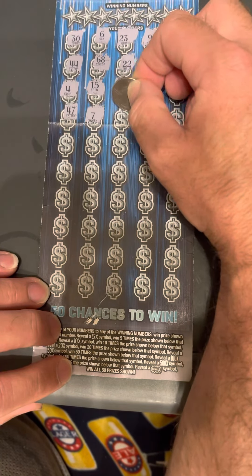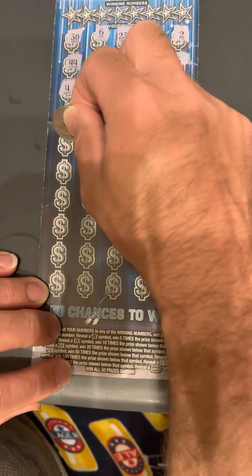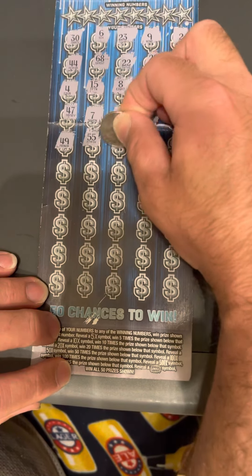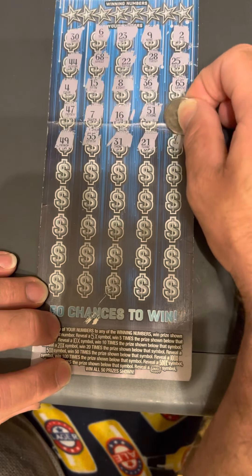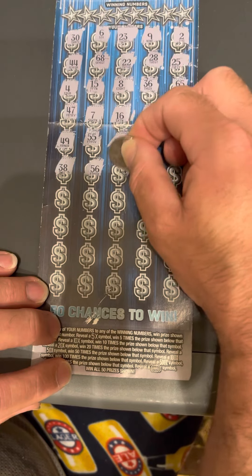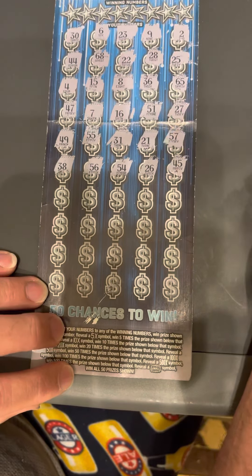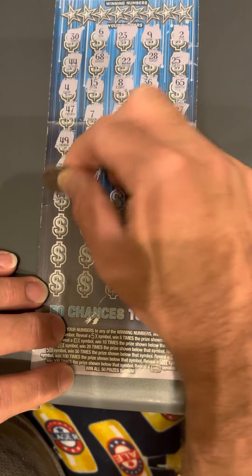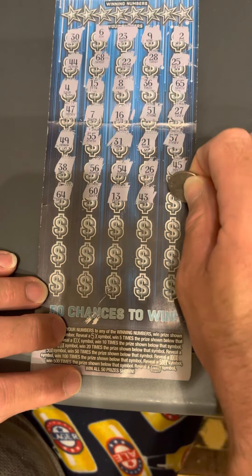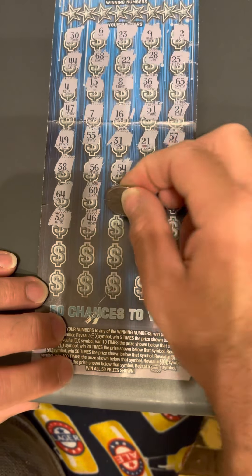Lucky number seven there. Come on, please get an X or a win all. I like to go backwards with these because if I get an X symbol then it makes it more exciting to see what it's going to be. I'm scratching slowly in the opposite direction. I don't know if these get an X symbol or a win all. We're almost done here.